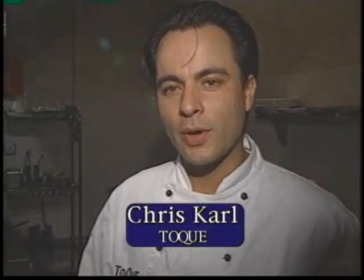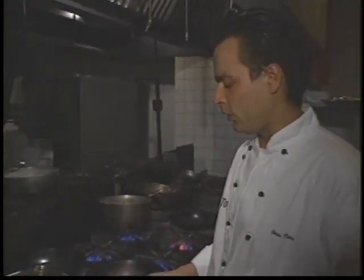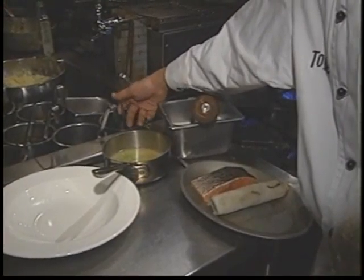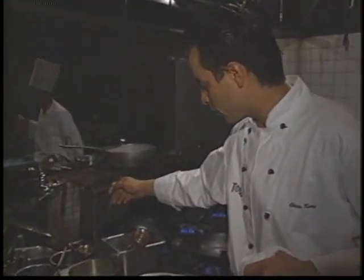Hi, my name is Chris Carrell. I'm the executive chef of Toke Restaurant, and today I'm going to cook a ginger-scented salmon with a crispy spring roll, finished with a miso broth and edamame beans. The ginger-scented salmon is going to be cooked skin on, crispy skin on, and we're using ginger oil, which is an infused vegetable oil with fresh ginger to give it the ginger essence in the fish.